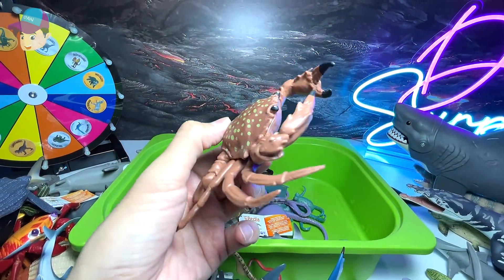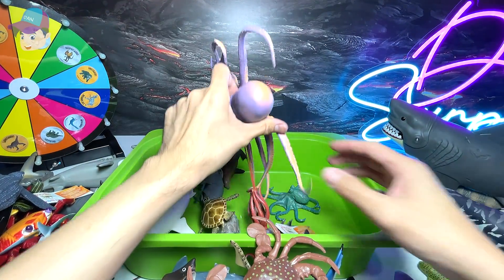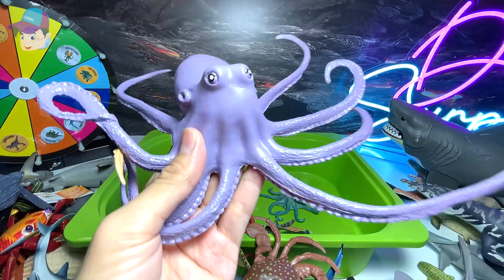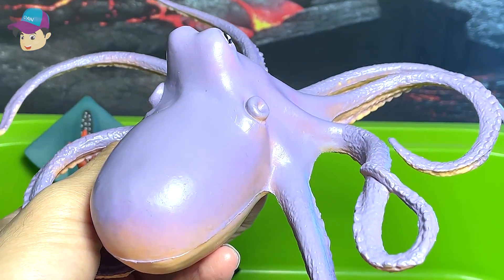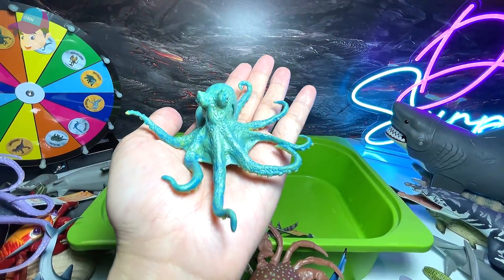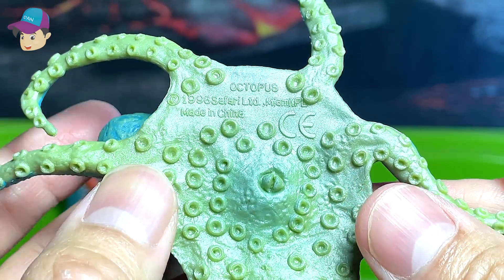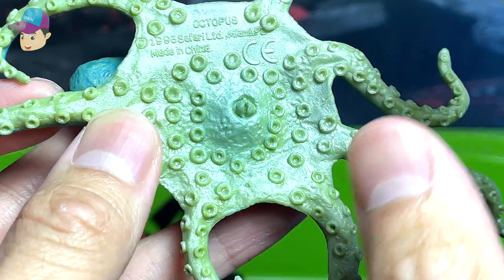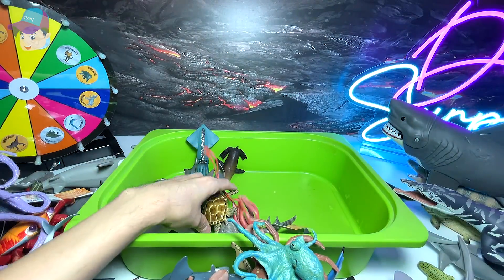We have a crab right over here. A purple octopus — really love this figure, it's really big. Another octopus — this one is from Safari Ltd. The name is written right below and you can see there are a lot of suction cups at the bottom of its body.